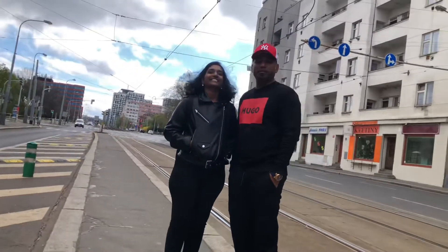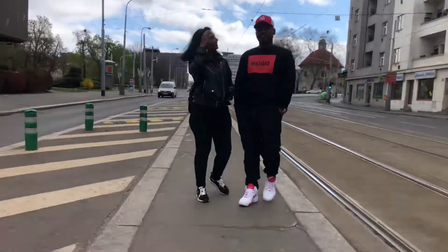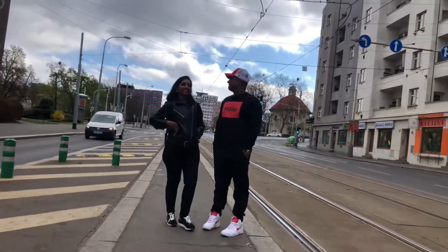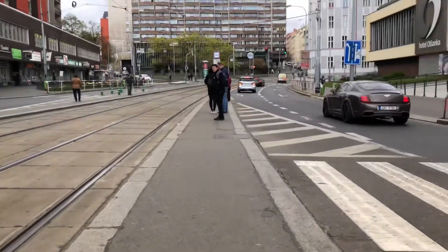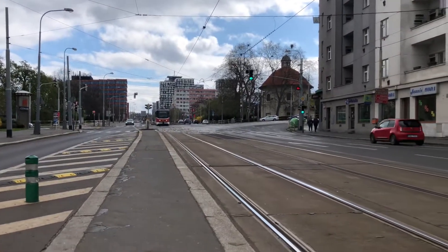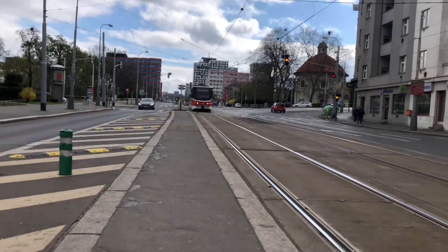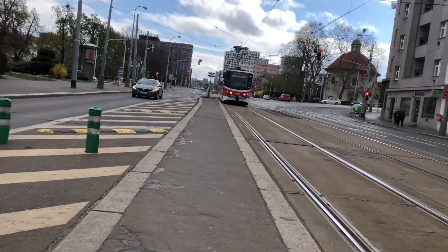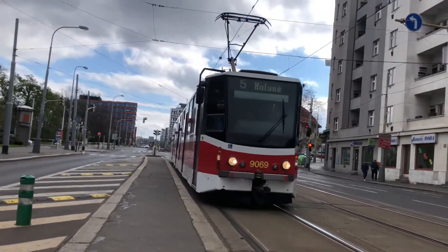Hey all, it's Suresh and we are back with the next vlog. Today we're gonna see the old town tour, and old town has so many historical places to see. Prague is well connected by public transport — you can take either a tram, metro, or bus. We took the tram to reach old town.